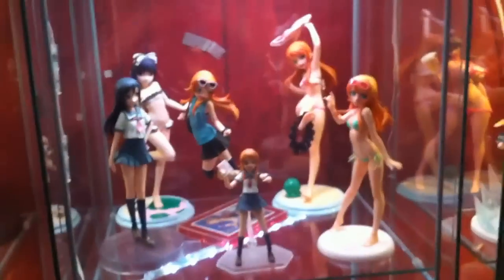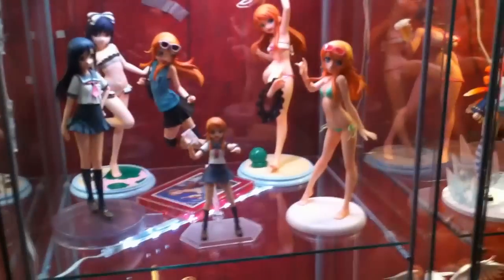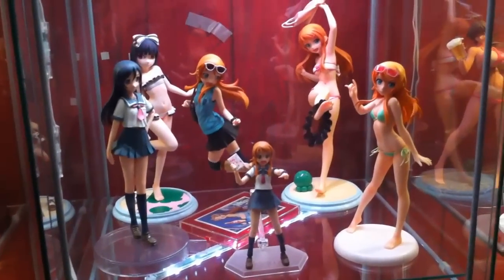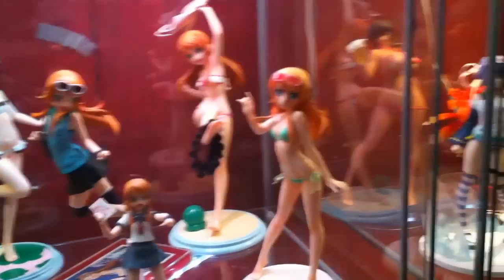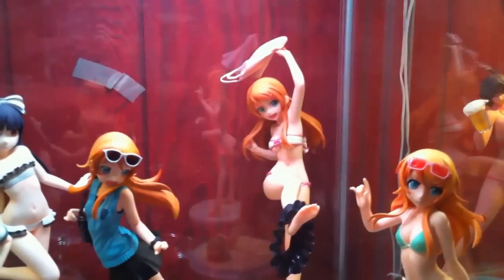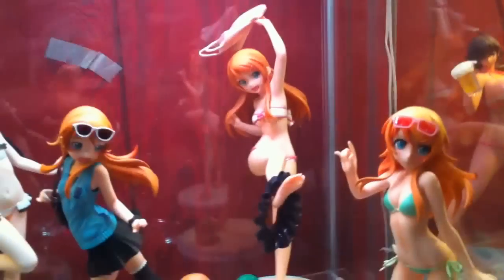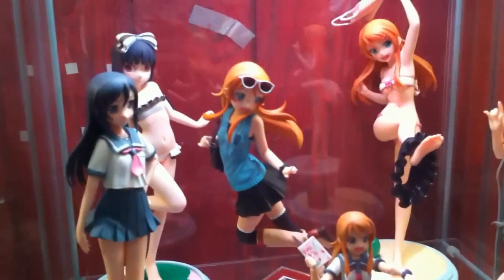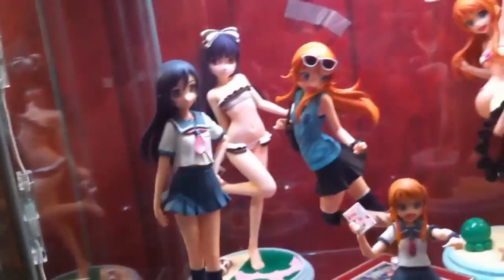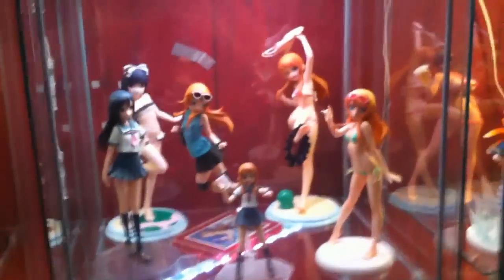The next shelf is the Oreimo shelf — that tape on the wall is just behind the cabinet. We've got a couple of Kirinos: the Kirino Figma from Good Smile Company, a swimsuit version Kirino from Q, another swimsuit version one-sixth scale from Kotobukiya, the Memories of Akihabara version Kirino from Kotobukiya, the Kirino swimsuit version to go with her, and then Isa Aragaki from Kotobukiya as well.